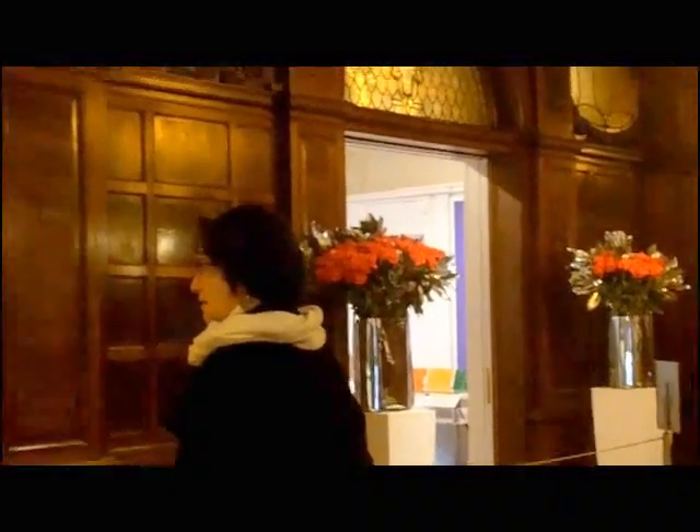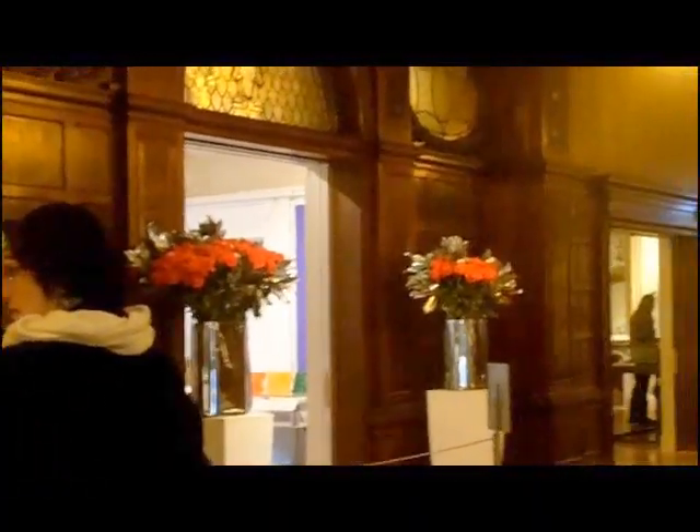This is Lee Rosenbaum, and we are at the new Cooper Hewitt. Finally, we opened after years of retrofitting and reconfiguring and renovating.